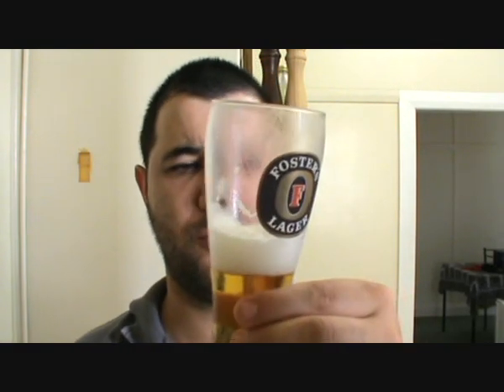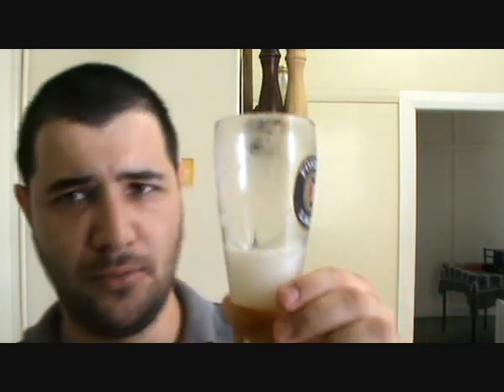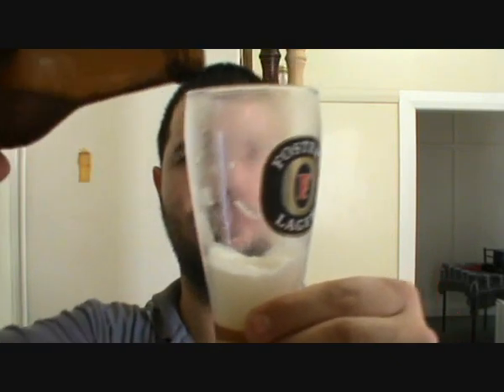It actually tastes pretty watered down being 4% — that's what I'm getting here. Very watered down brew. It starts off okay but then it just falls away. It just falls into nothing. It gets just a real plain beer. I'm surprised they're still making this beer. I thought it would have been made redundant years ago but it's still going.